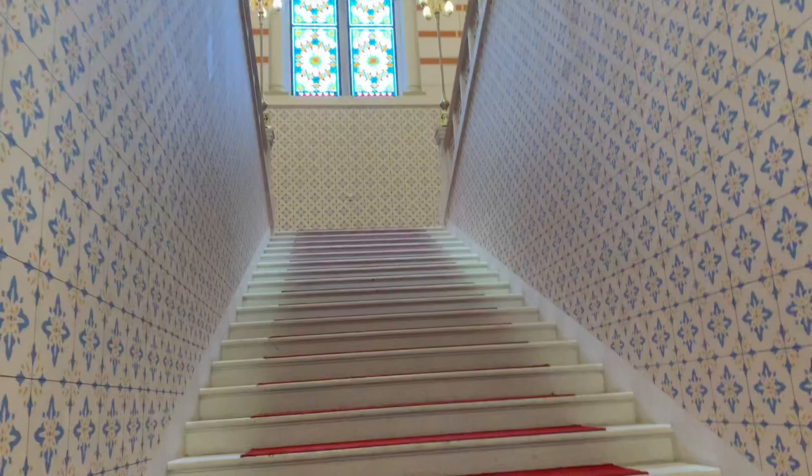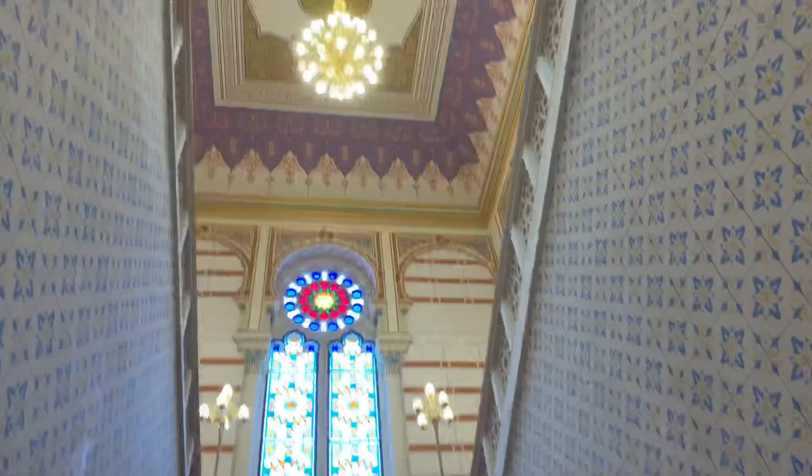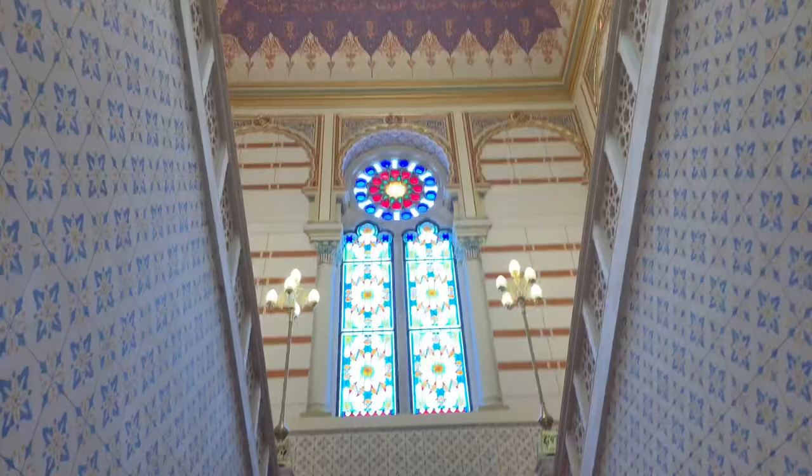This is the staircase. I guess all of this is hand-painted — all hand-painted. Wow. Amazing.